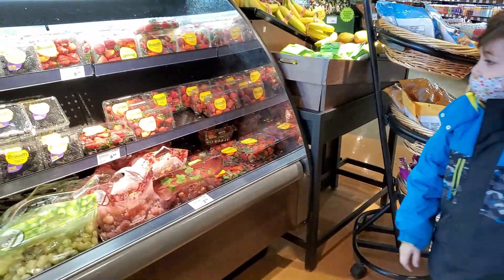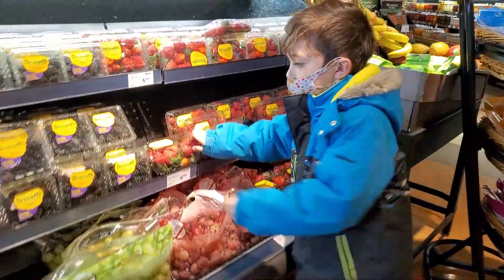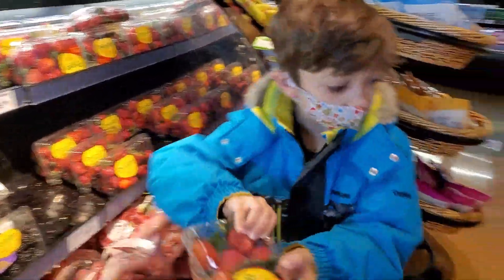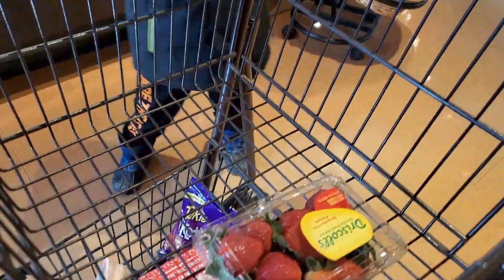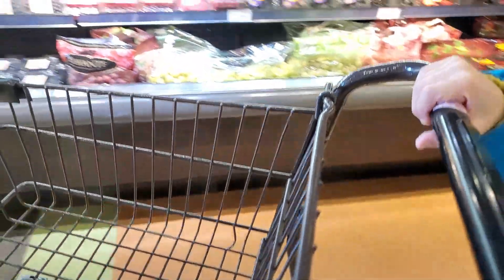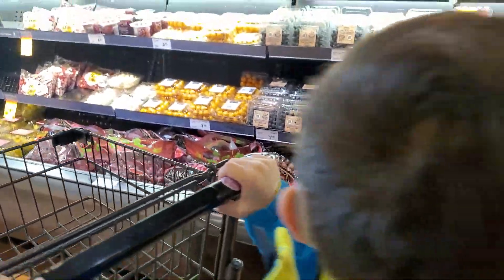Oh look, there's strawberries! You love strawberries. Hold it with two hands — good job, Zach! Perfect. What else would you like to get?